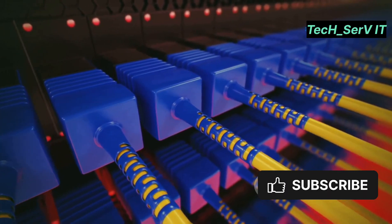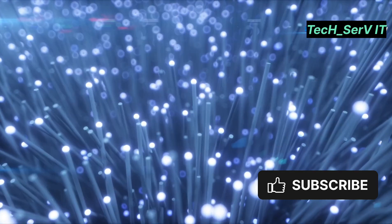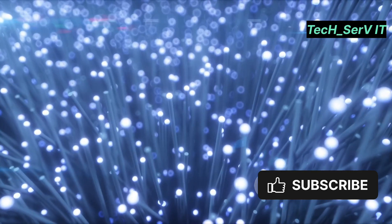So what exactly is dark fibre? Simply put, it's unused or unlit optical fibre cables. The term 'dark' comes from the fact that no light pulses are being transmitted through them, unlike lit fibre, where data is actively flowing.